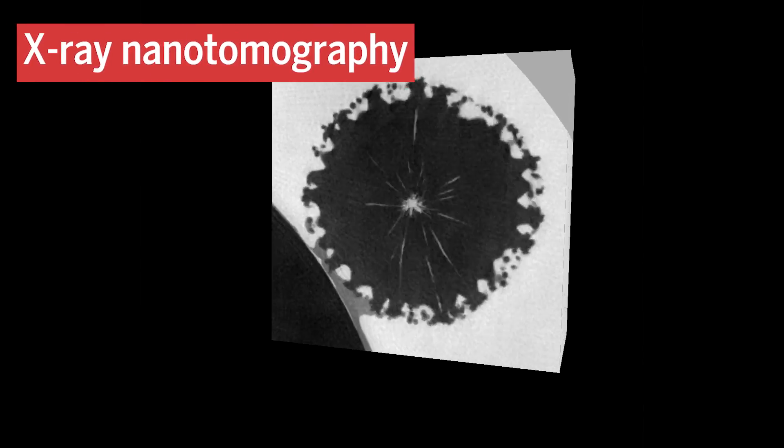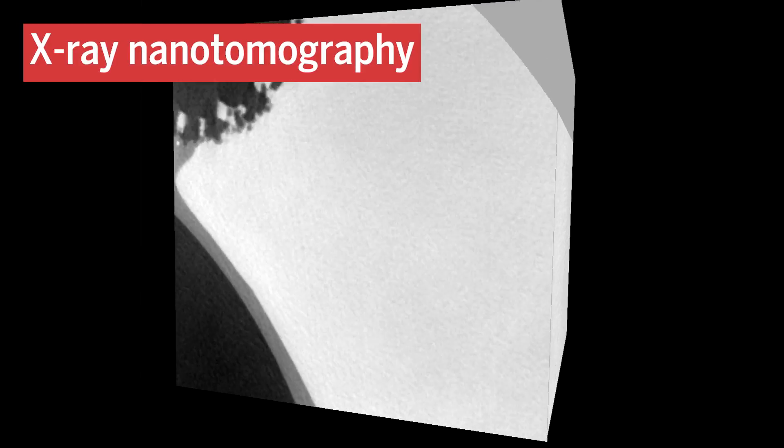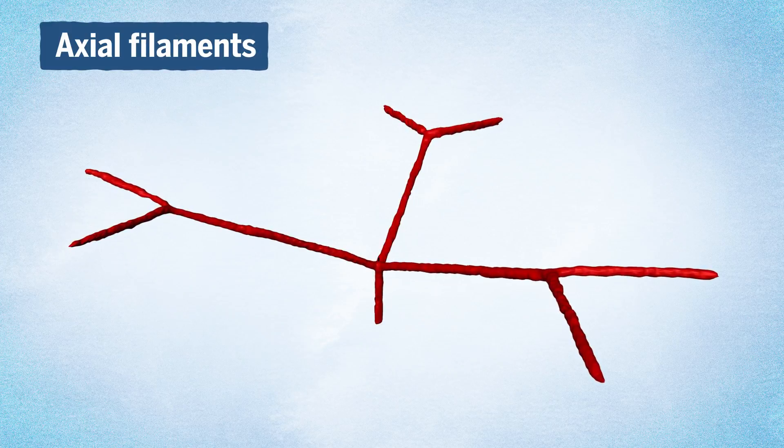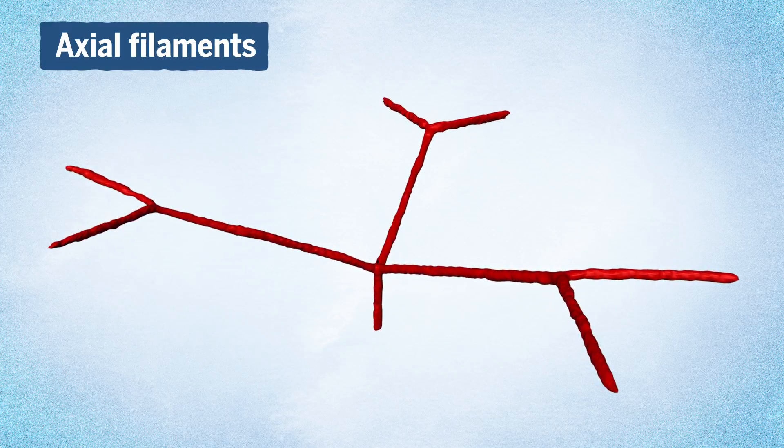Looking inside using X-ray nanotomography gives us a clue into how spicules develop. These internal scans show that crystalline protein threads inside the spicules, known as axial filaments, predetermine the shape of the growing spicule.